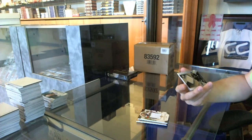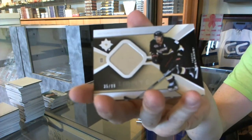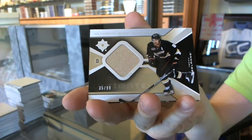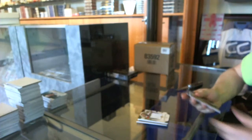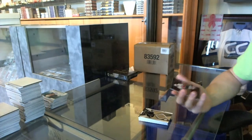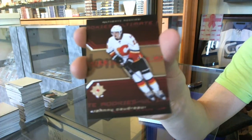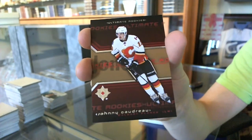We've got a retro jersey numbered to 99 for the Anaheim Ducks — Teemu Selanne. And we've got a retro rookie numbered to 299 for the Calgary Flames — Johnny Gaudreau.